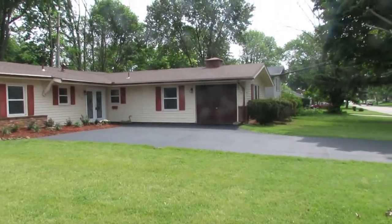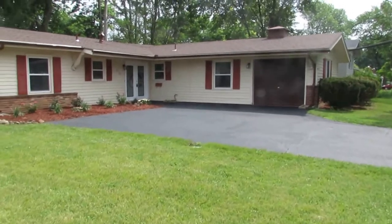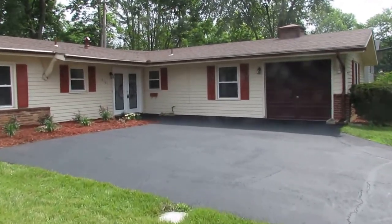Hello and welcome to 2101 Bending Willow Drive, Kettering, Ohio. My name is John Murray with TheMurrayGroup.biz of Better Homes and Gardens Real Estate, and I will be your host.